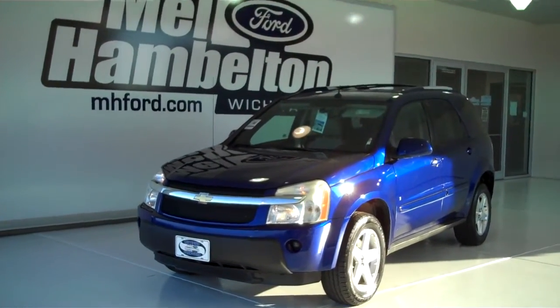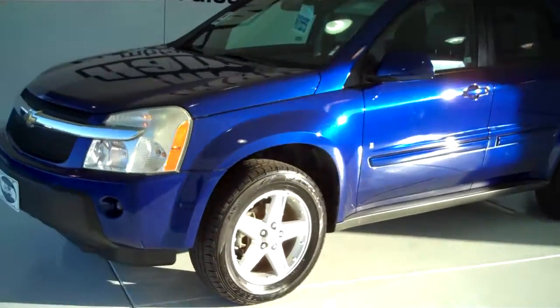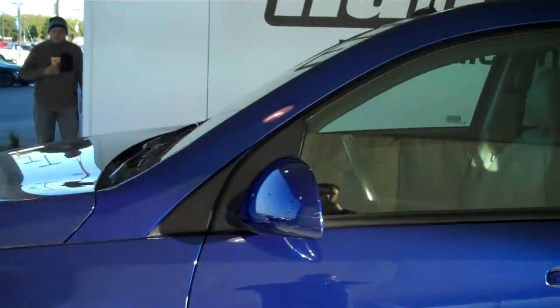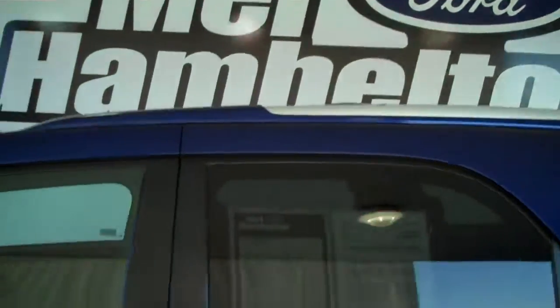110902B. Here we have a 2006 Chevy Equinox, blue in color. It does have the alloy rims, new tires, color matching mirrors and door handles, aluminum tip roof rack, and tinted windows.